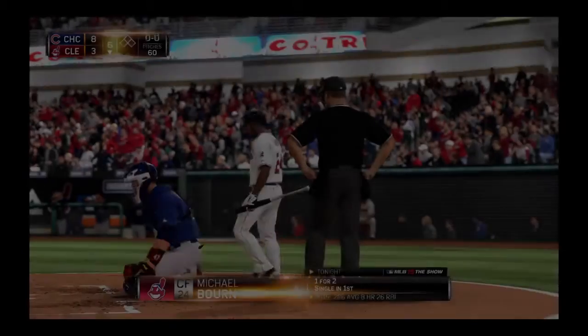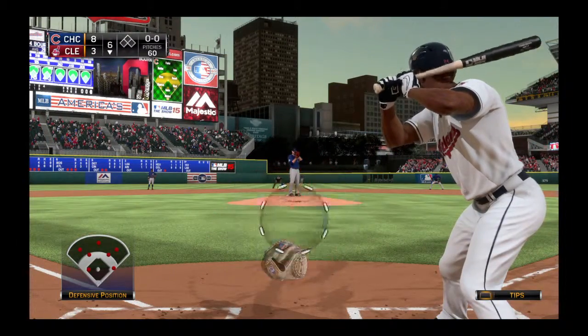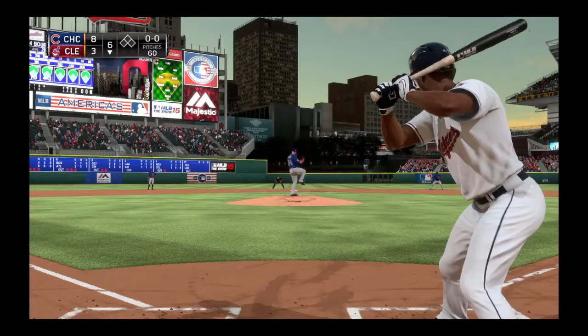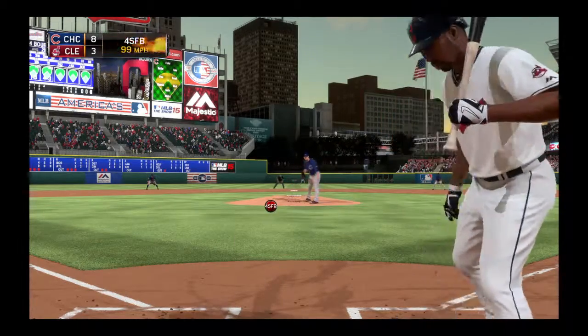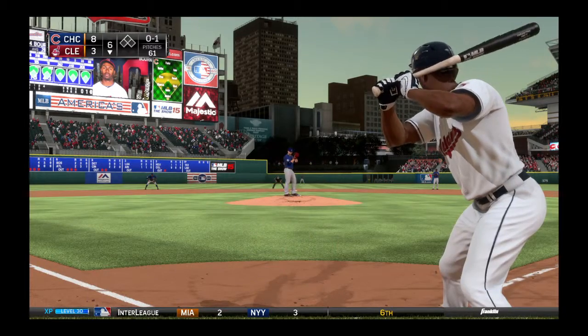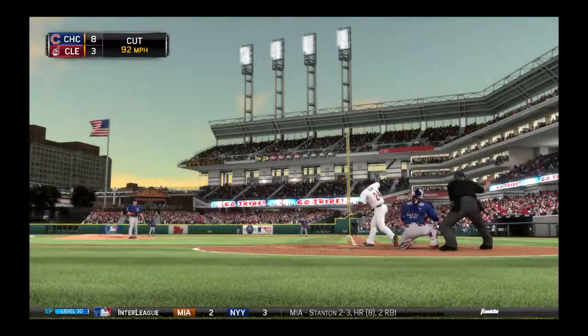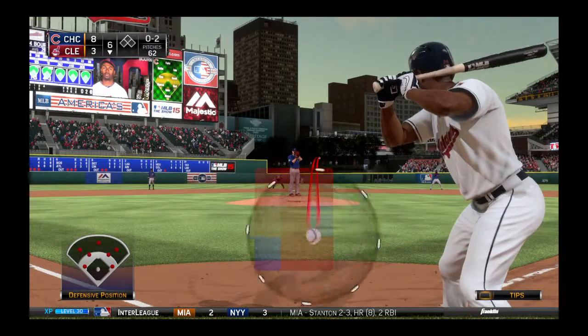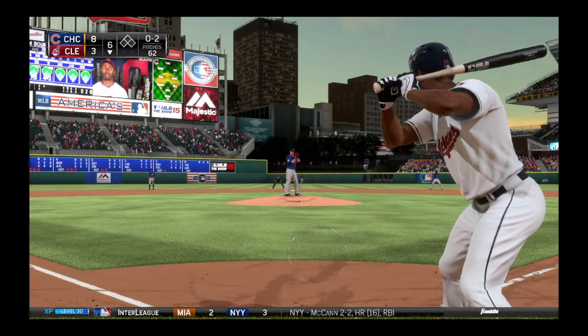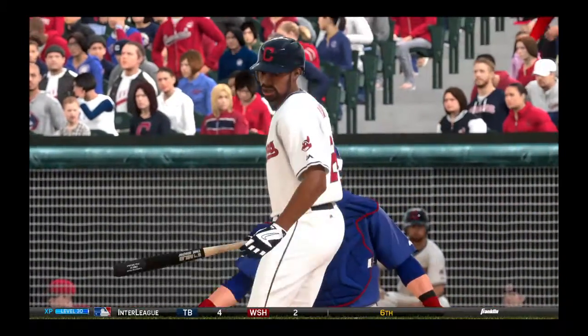Michael Bourne will stand in to start things off as this top of the batting order hasn't found a whole lot of success so far — in fact just one hit between the one-two-three hitters combined. Apparently the table setters have not been getting their chores done. That's offered and missed by Bourne as he falls quickly behind 0-2. Here's the pitch — swing and a miss as he couldn't connect on the two-seamer.